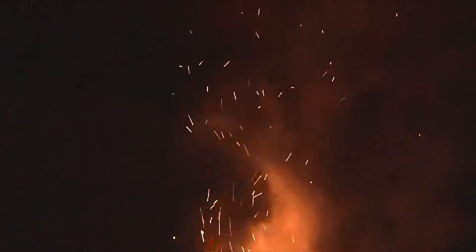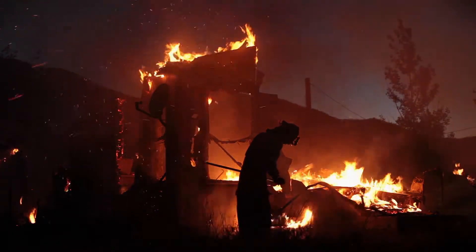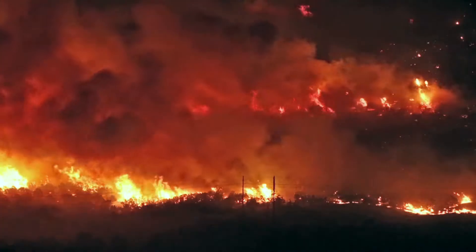Embers are one of the major things that get houses ignited and get the fire spread from one house to another and one location to another location.